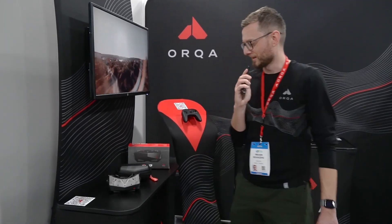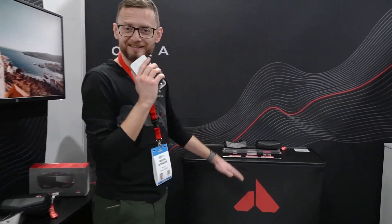Another launch is our FPV 1 Mark 2 goggle — the new version of our FPV goggles for you to try here.